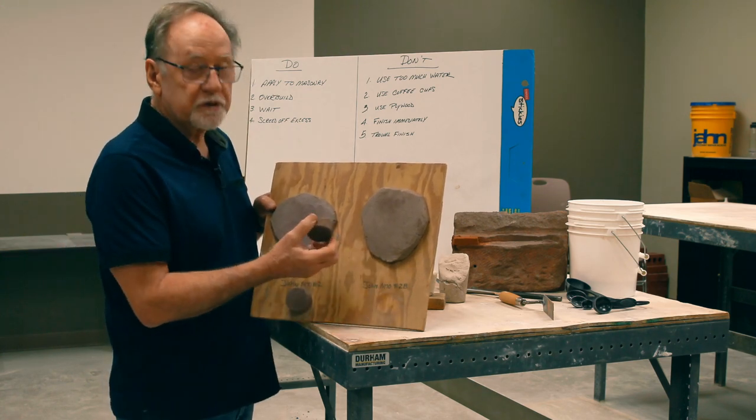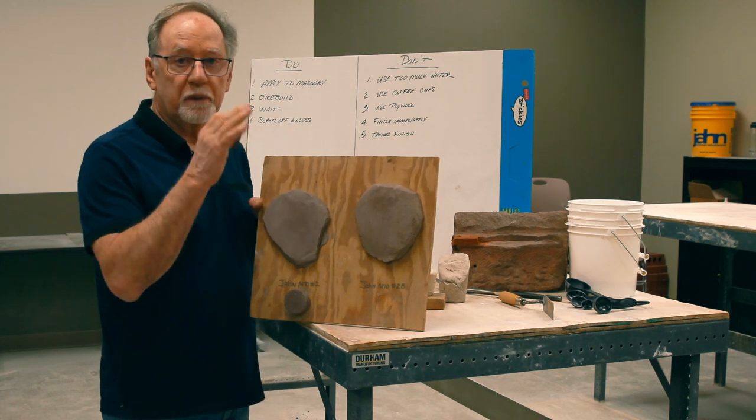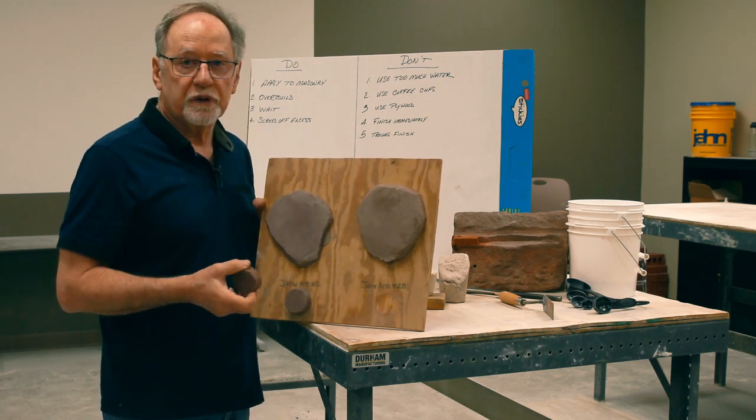I went to California, went on this project, took the same mortar and put a sample on the building, and it was approved the same day by the architect.